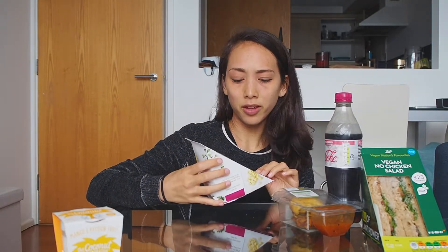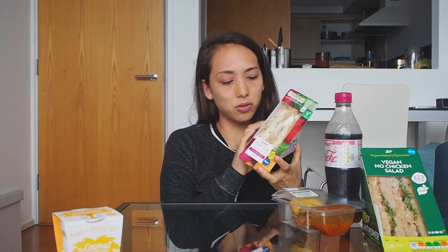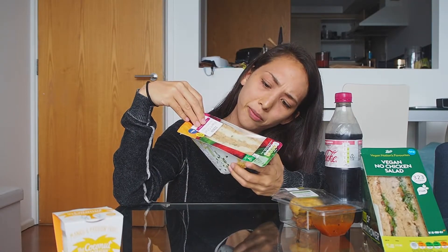All right, we're not doing so well in the Tesco round. Let's try the main dish — the no egg and cress. This is mostly made with soybean — I guess it's tofu.